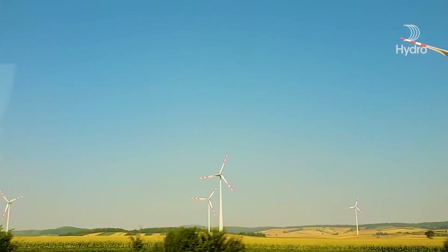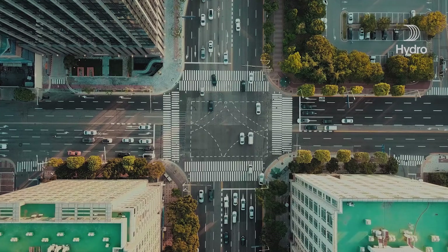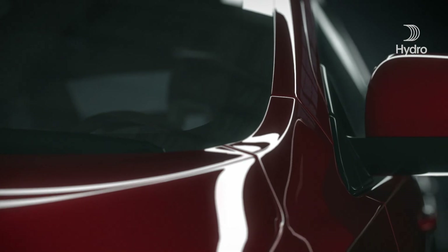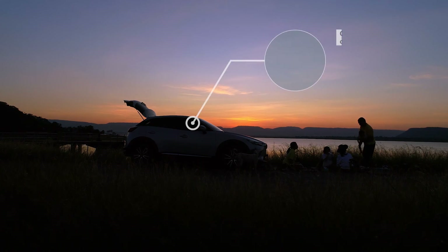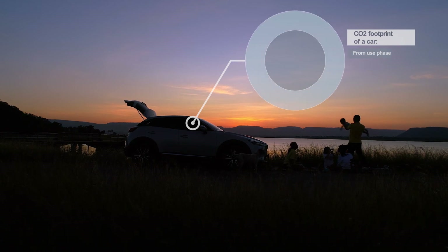Today, with the emergence of electric vehicles, our expectations of how a car should look and perform are starting to change. Driving range, simplicity in design, and lightweight have become more important when deciding which car to buy. And for the automotive industry, the environmental footprint of the car is no longer only linked to the use phase emissions, but also the actual production phase of the car.